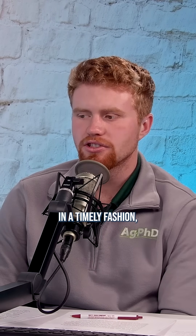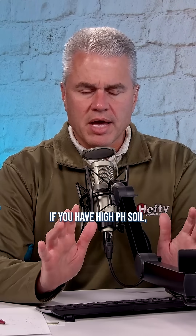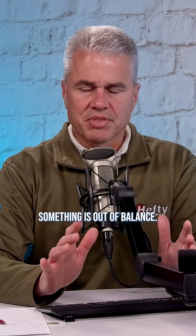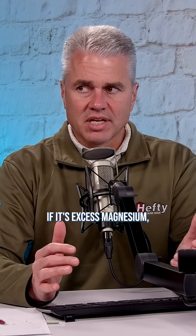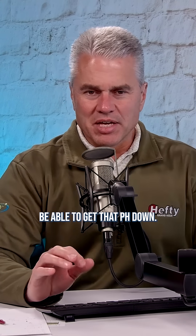How can you lower your pH in a timely fashion, like five years or less? If you have high pH soil, something is out of balance. If it's excess magnesium, you're probably not going to get this problem taken care of in five years. You aren't going to economically be able to get that pH down.